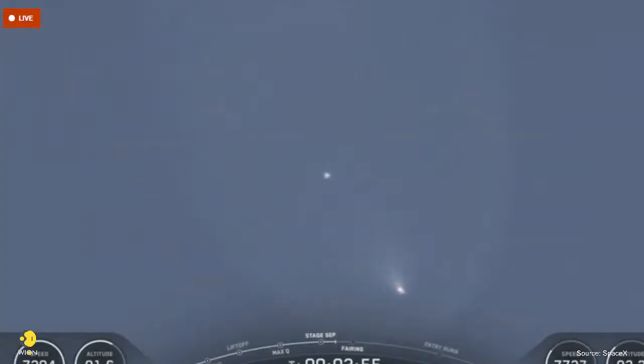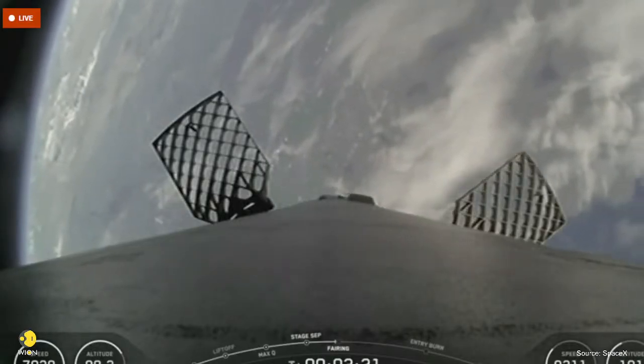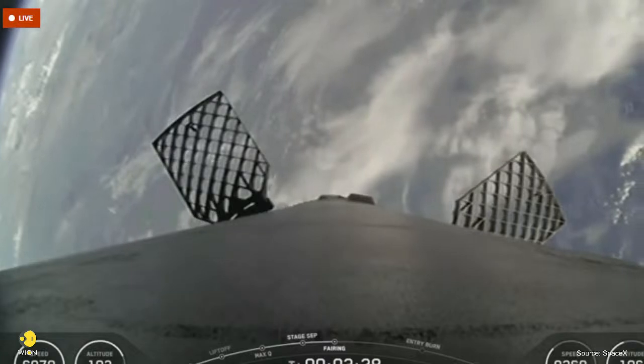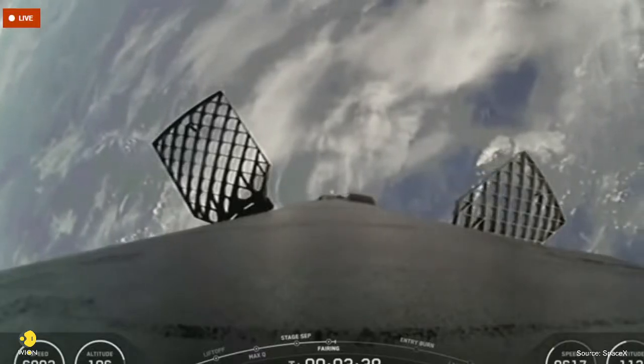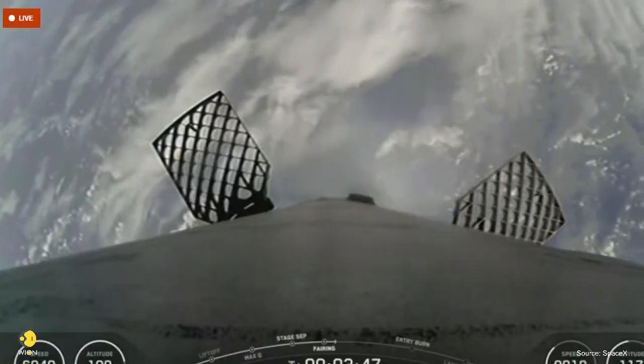Here's a cool shot — you can see the separation of the stages. Fairing separation confirmed. The fairings have separated. As we mentioned earlier, we will be attempting to retrieve these fairing halves again once they fall back to Earth. They will be taken back to shore by our ocean recovery vessel, Dug.